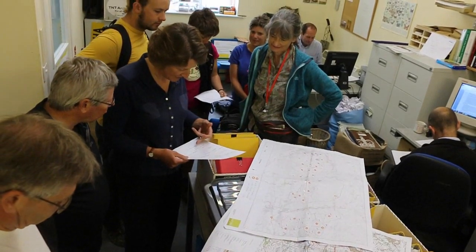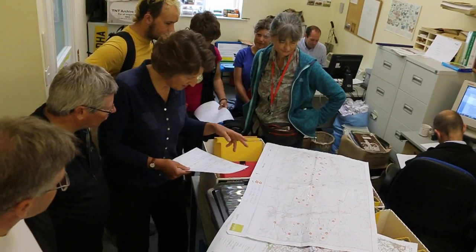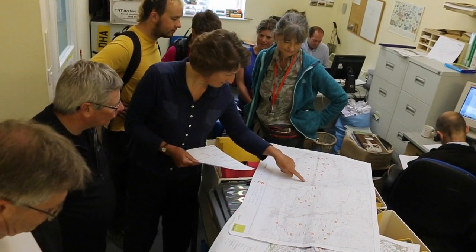We've got three vehicles, three people in each. We're going to go over to the east and do Unit 125 just next to Sidbury Hill.